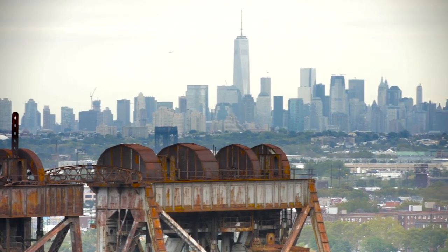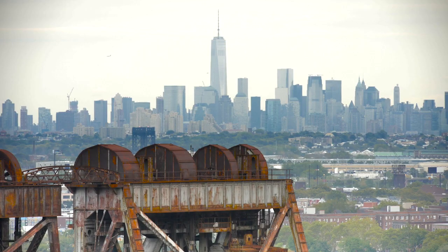I sit on the 11th floor and I have a beautiful panoramic view of New York. It's a really fantastic way to start your day looking at that skyline.